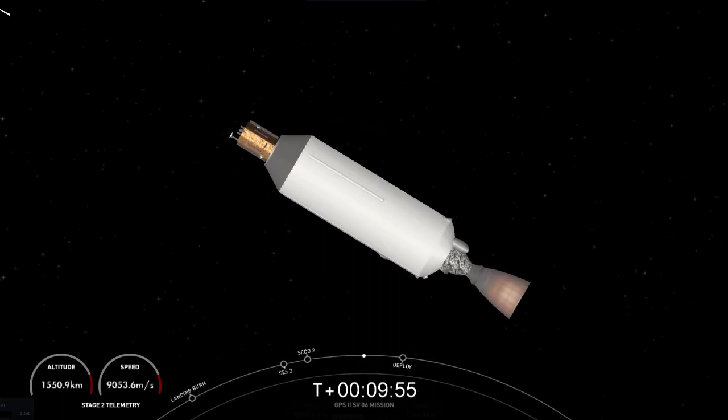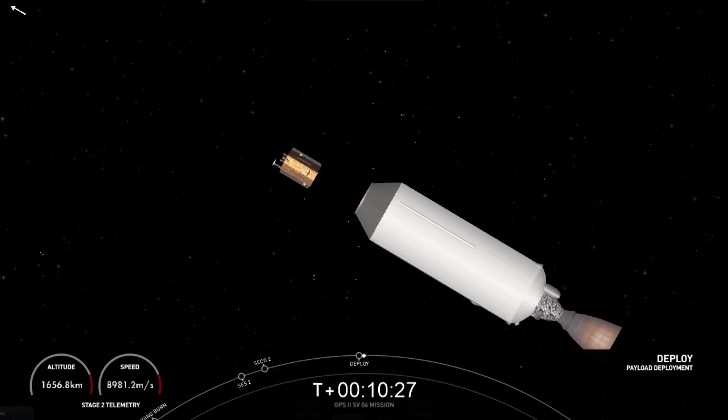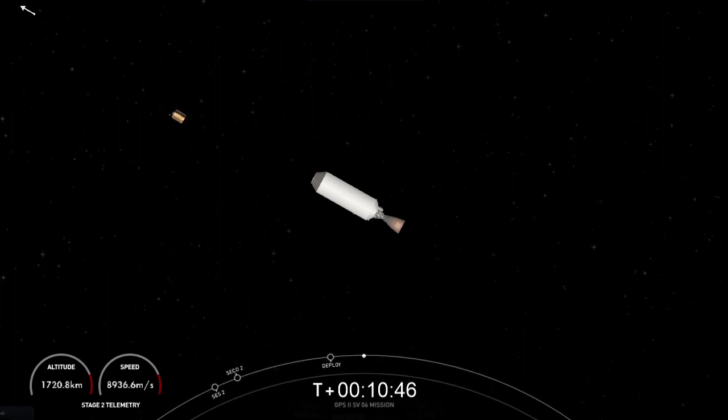Welcome back once again to our launch coverage of the GPS-3 Space Vehicle 6 mission for the U.S. Space Force. If you're just joining us, we had an on-time launch at 7:24 a.m. Eastern Time, followed by successful ascent, stage separation, first stage landing, and two second stage engine burns. We have just one more major milestone: the deployment of the GPS-3-6 satellite from Falcon 9's second stage, which will happen in just a couple of seconds from now. Spacecraft separation confirmed. We have a successful payload deployment. With that beautiful view, we will bring our webcast to a close. Thank you to the U.S. Space Force for entrusting us with today's GPS-3 Space Vehicle 6 mission, and thanks for tuning in.